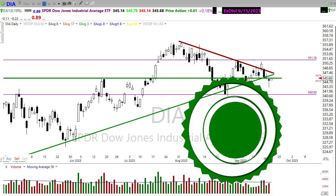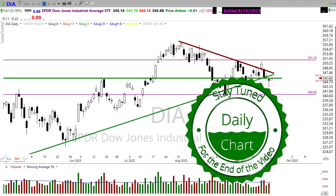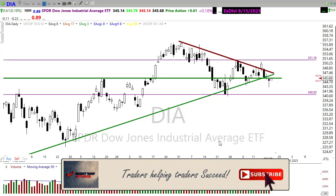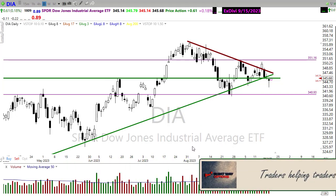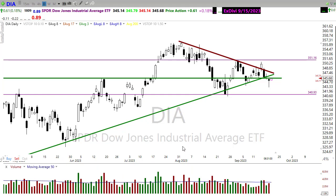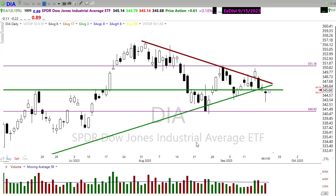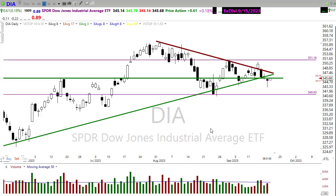Good morning once again everyone, thank you so much for being here. Let's take a look at these charts and see how we might want to approach the market for today. As I said in the intro, today is FOMC day, so we're likely going to gyrate around this morning in a hurry-up-and-wait situation before the announcement, and then decide how we're going to act after the Fed press conference at 2:30.